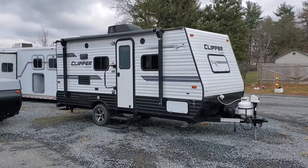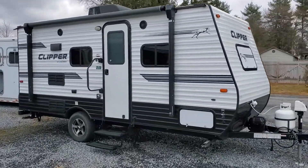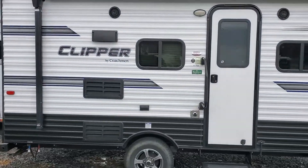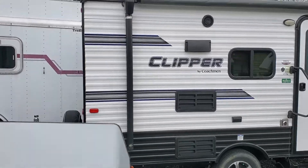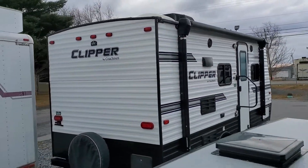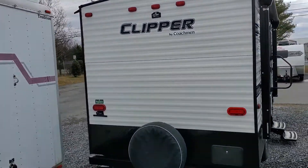Hey folks, this is Alex the eBay Guy here at Beckley's RVs in Thurmont, Maryland. Here we have a Clipper 17FQ — front queen bed with a dinette inside, fully enclosed camper with air conditioning and a bathroom with a separate shower, not a wet bath.